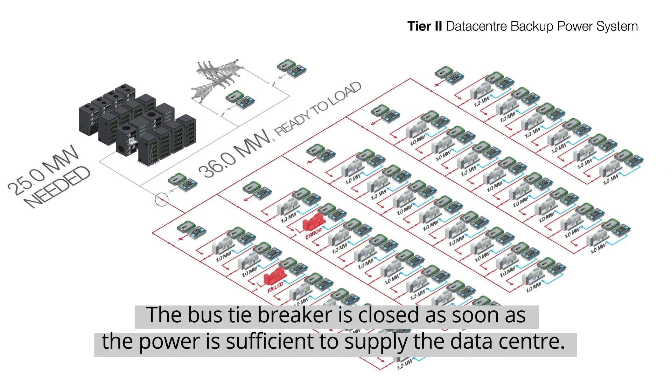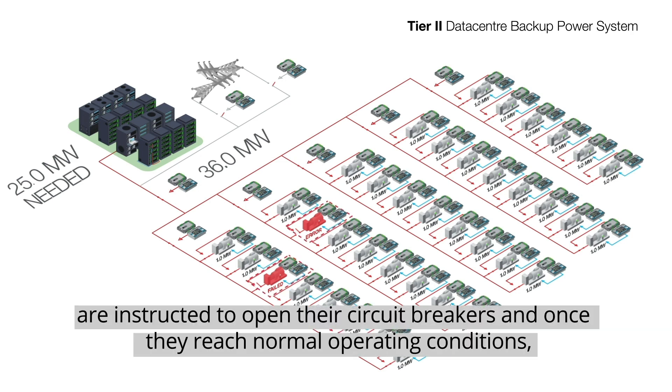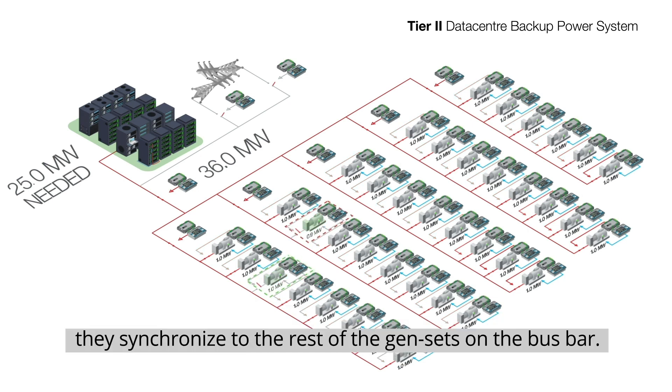The other banks start the same way and synchronize to the first bank via their bank controller. The bus tiebreaker is closed as soon as the power is sufficient to supply the data center. Gensets which don't reach the required RPM level for any reason are instructed to open their circuit breakers, and once they reach normal operating conditions, they synchronize to the rest of the gensets on the bus bar.